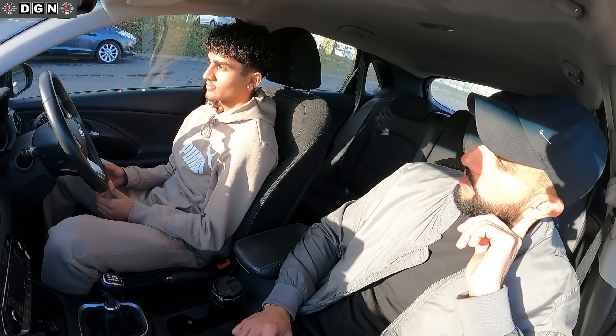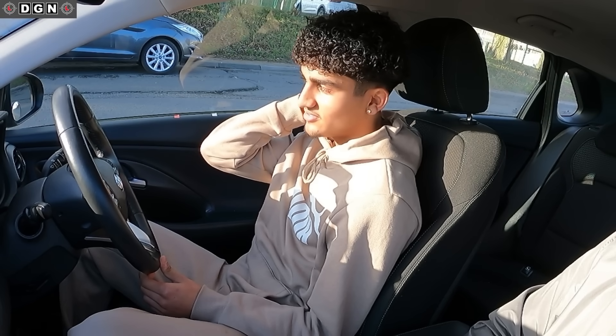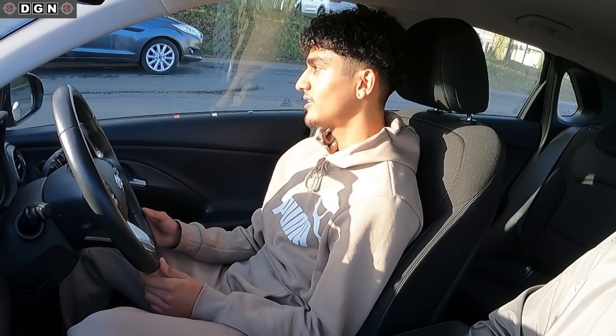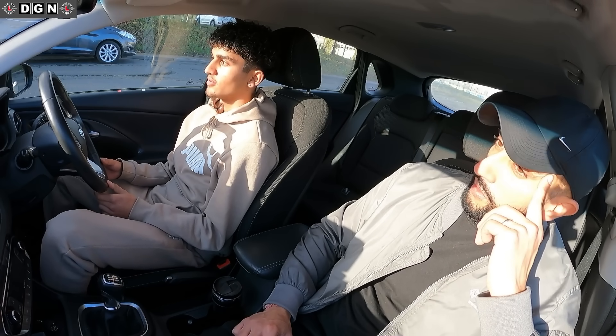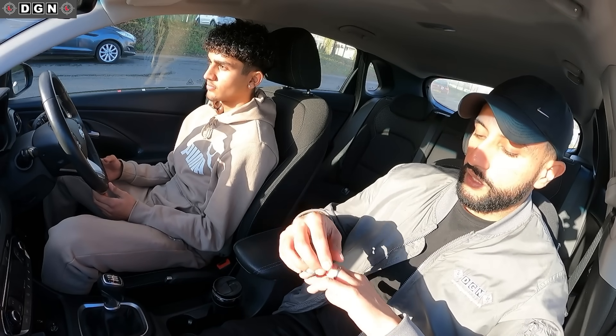Any areas which you think you're not good at or need more practice on? Maybe just checking mirrors more often, like when overtaking cars, checking right in and coming back in. So in those 13, 14 hours, have you covered most of the stuff — all the maneuvers and everything? Yeah, like parallel parking, reverse bay parking, everything. That's quite quick. We'll see if there are any faults made today.